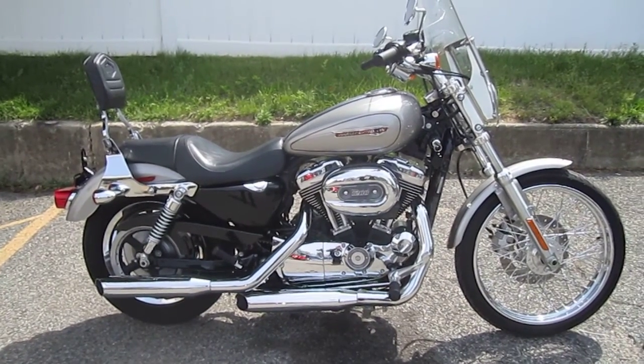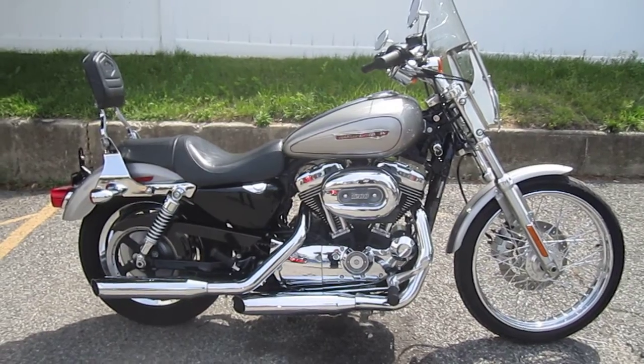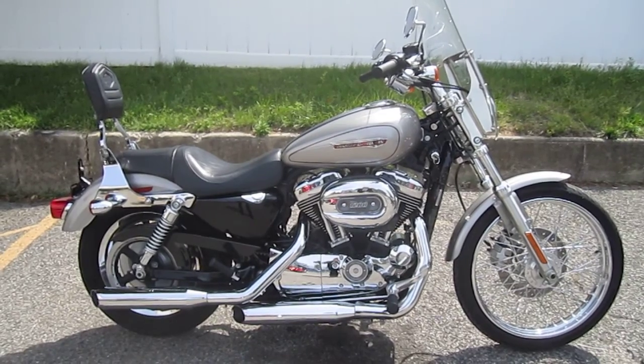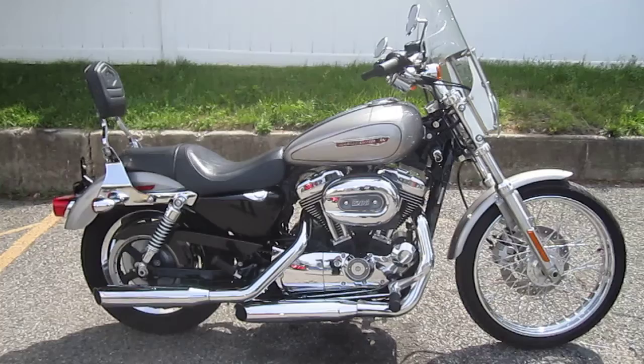Hello, we are Harley-Davidson of Nassau County in beautiful Belmore, New York. Got a real sweet bike for you here today. It's a 2008 Harley-Davidson XL 1200 Custom, Sportster Custom in Pewter. Stock number is U1080. Mileage is only 7,501 miles.